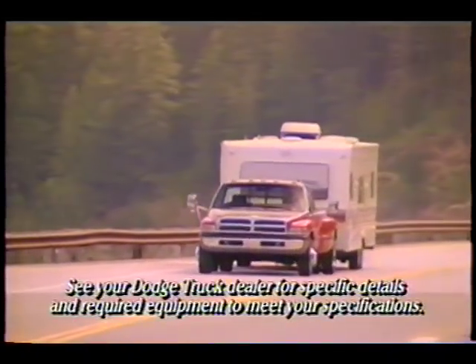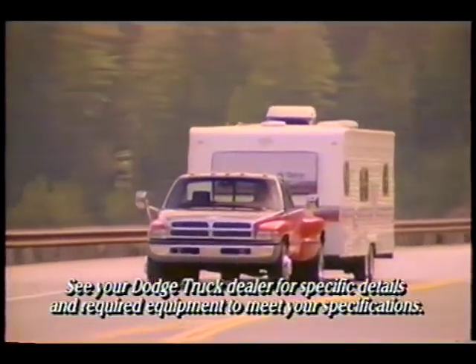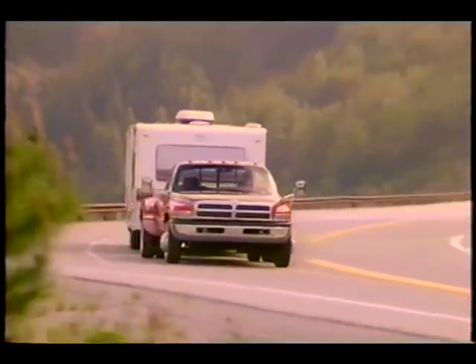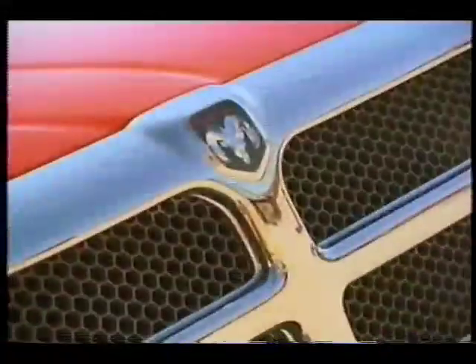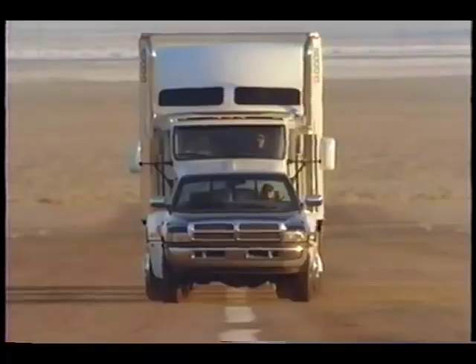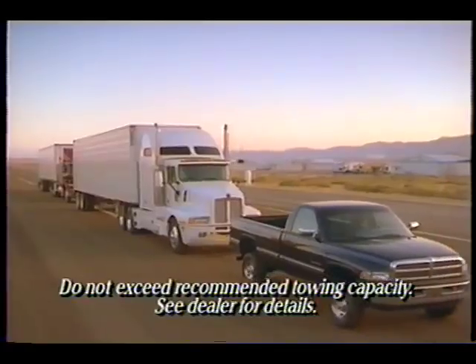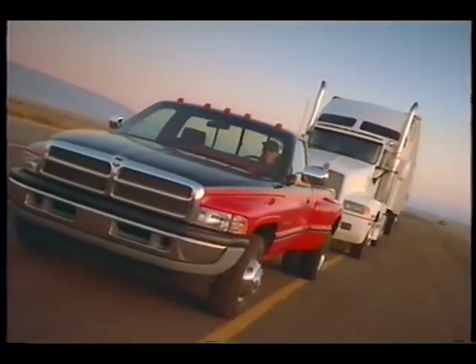And when it comes to towing, Dodge Ram is unsurpassed, with the strongest step bumper that can support a 500-pound tongue weight and tow a 5,000-pound trailer. The trailer tow package features a Class 4 platform hitch and maximum engine and transmission cooling. When properly equipped, Dodge Ram pickups have the brute strength to pull up to 13,600 pounds of trailer — more than the other guys can muster, diesel or gas.